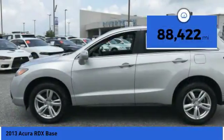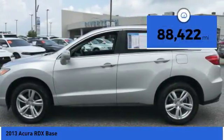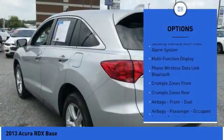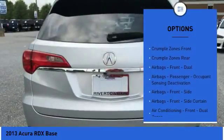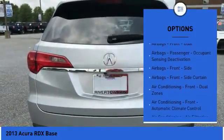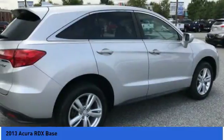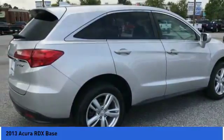This vehicle has less than 90,000 miles. Here are some of this vehicle's great options: traction control, stability control, cruise control, power door locks, trip computer, child safety locks, electronic brake force distribution, overhead console, daytime running lights, and tachometer.